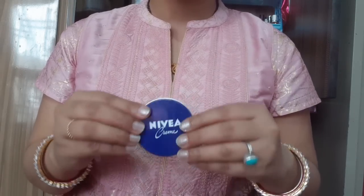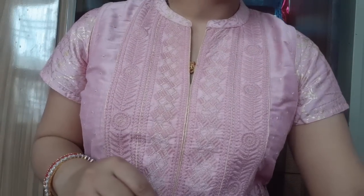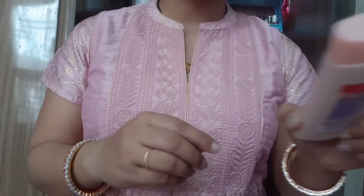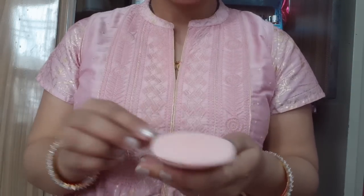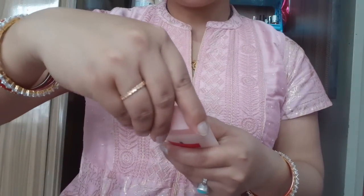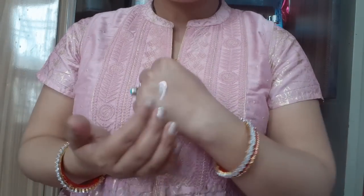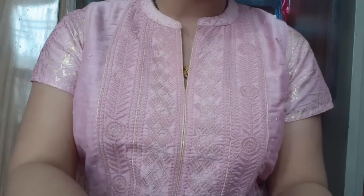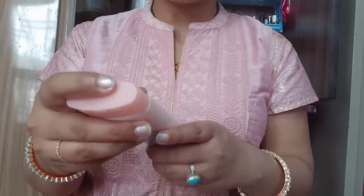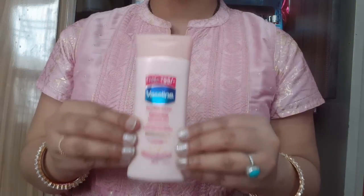Nivea Blue Cream is priced at only 45 rupees — you can try it on your hands and shoulders. My next moisturizer is Vaseline Healthy White Lightening with Vitamin B3 and triple sunscreen, priced at 95 rupees. It has a little pink tint and comes in 100ml quantity, promising visibly fairer skin in 2 weeks.